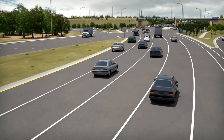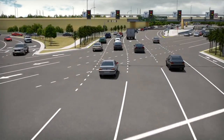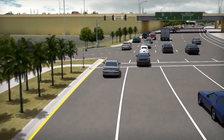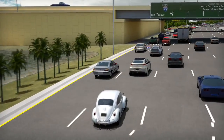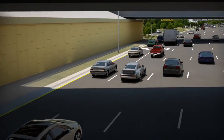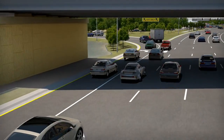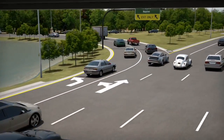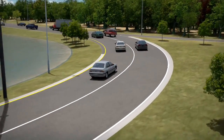Now let's look at the interchange if you are heading westbound on University Parkway and want to go southbound on I-75. You will cross over to the left-hand side of the road and continue under the overpass. Following the signs and pavement striping, you will get into one of the two left lanes and take the exit ramp that will allow you to merge onto southbound I-75.